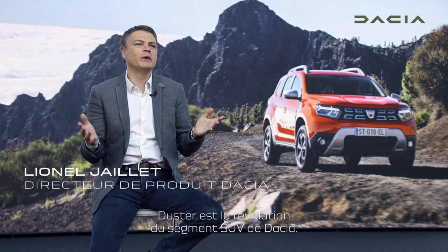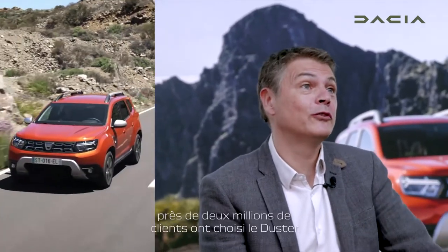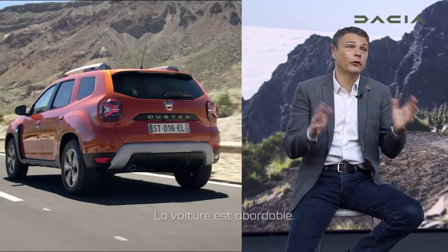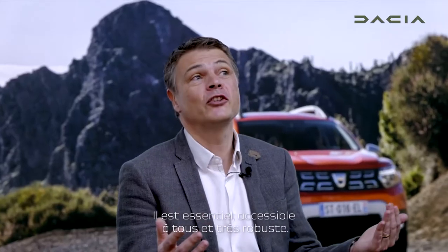Duster is the SUV revolution by Dacia. Since 2010, the date of the launch, 2 million customers have chosen a Duster. The car is affordable. It's a real icon of the Dacia brand — essential, accessible to all, and very robust.